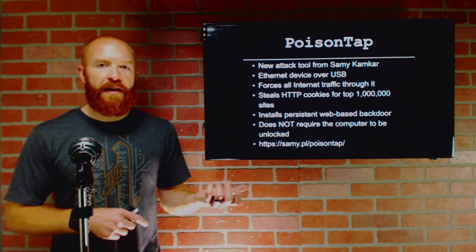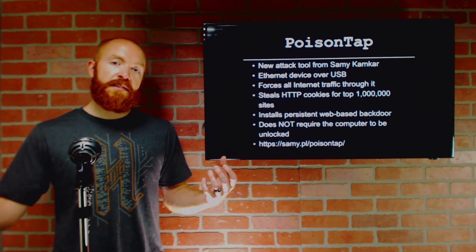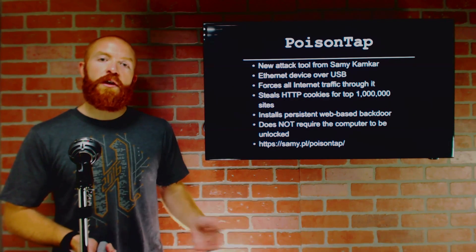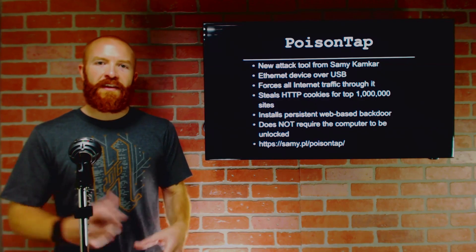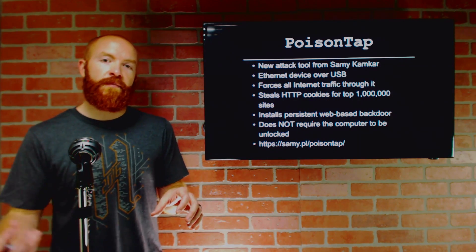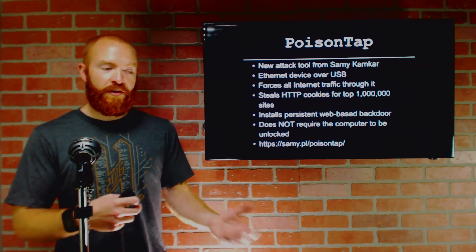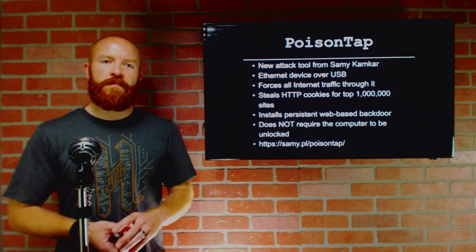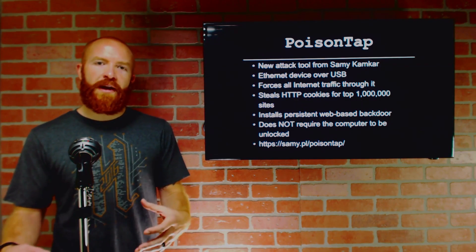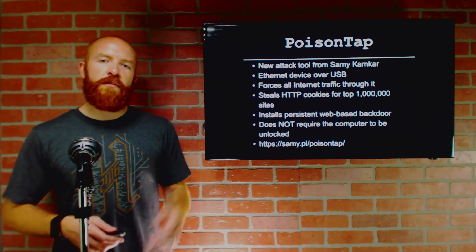So if a browser is open on the system with any pages open whatsoever, it will start requesting those pages through PoisonTap. For example, if there's an ad open on a news page, once PoisonTap is connected, it starts replying and injecting malicious responses to capture cookies from other sites. He created a page with a million iframes connecting to the top Alexa 1 million sites, intercepting all standard HTTP cookies being passed. Additionally, it installs a persistent web-based backdoor allowing remote access to an internal router. The key feature is that it does not require the computer to be unlocked — as long as a browser process is running in the background connected to any site, it works.